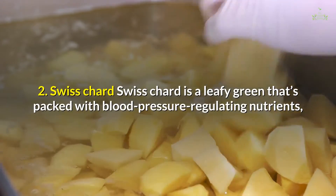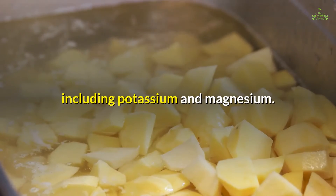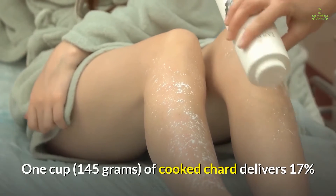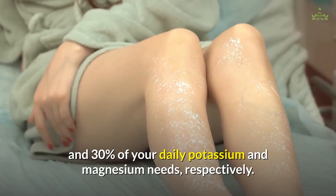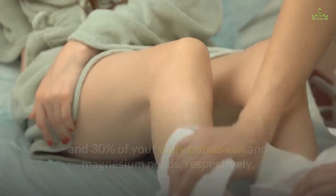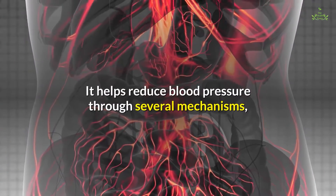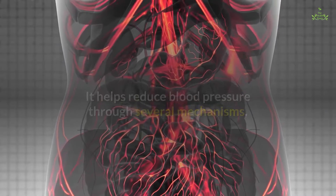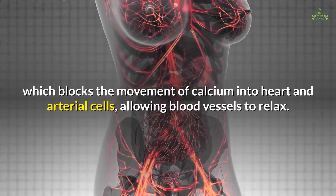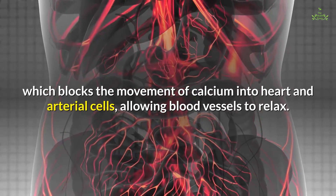2. Swiss chard. Swiss chard is a leafy green that's packed with blood pressure-regulating nutrients, including potassium and magnesium. One cup (145 grams) of cooked chard delivers 17% and 30% of your daily potassium and magnesium needs, respectively. Magnesium is also essential for blood pressure regulation, acting as a natural calcium channel blocker, which blocks the movement of calcium into heart and arterial cells, allowing blood vessels to relax.